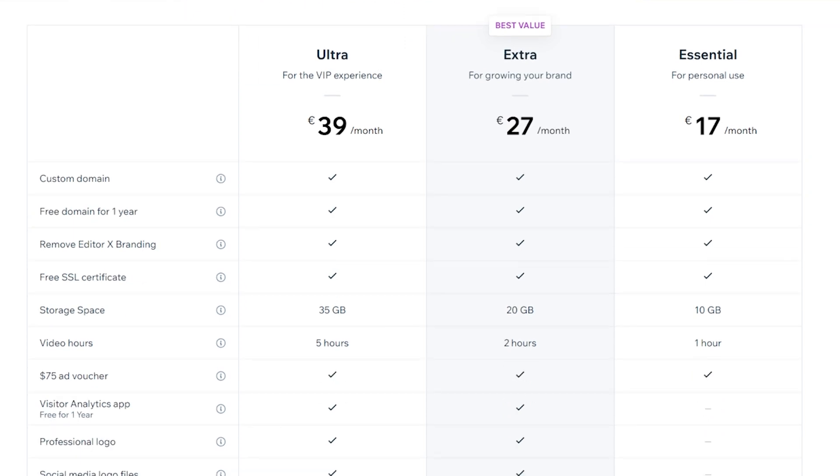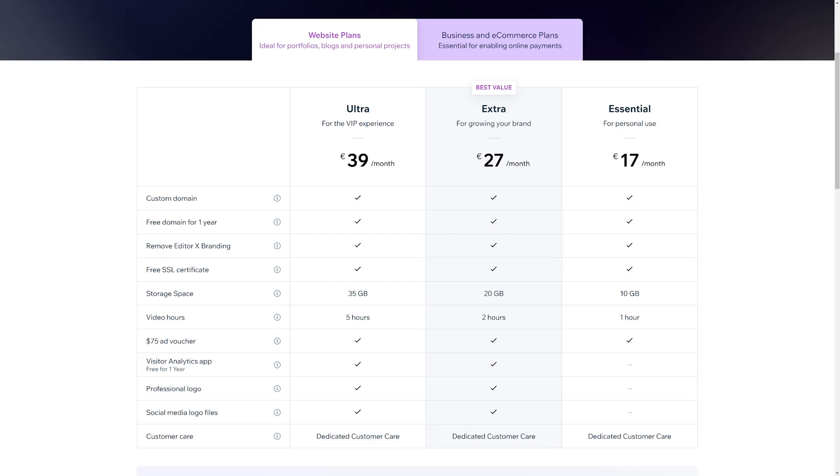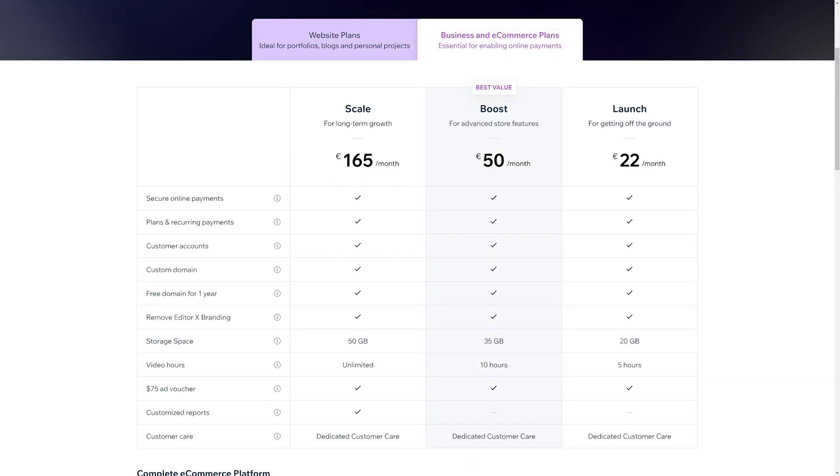So how much does Editor X cost? They have a free plan that lets you build anything and launch as many websites as you want — there are no annoying restrictions that you usually get with freemium software. And as soon as you want professional features like connecting your own domain name, removing Editor X branding, accepting payments, having large video storage, ad vouchers, and more, you have to pay. Plans for smaller projects and freelancers start around $20 a month, ranging up to about $200 a month for bigger companies.